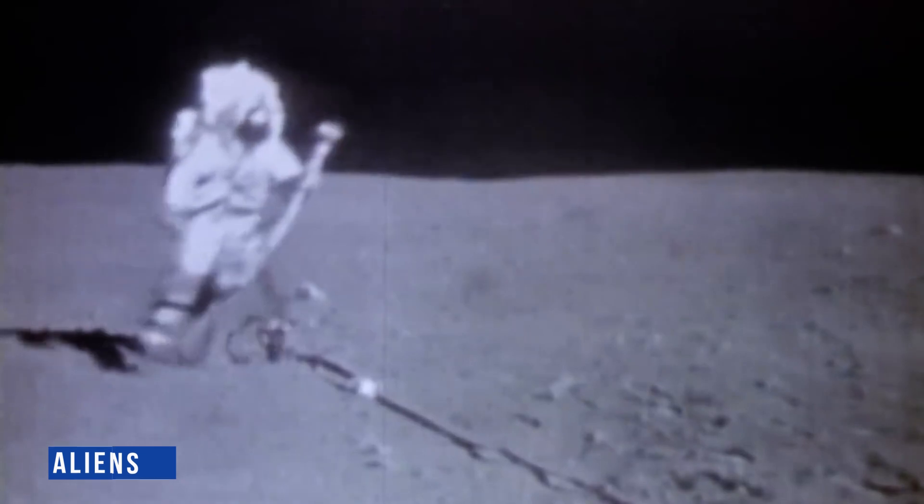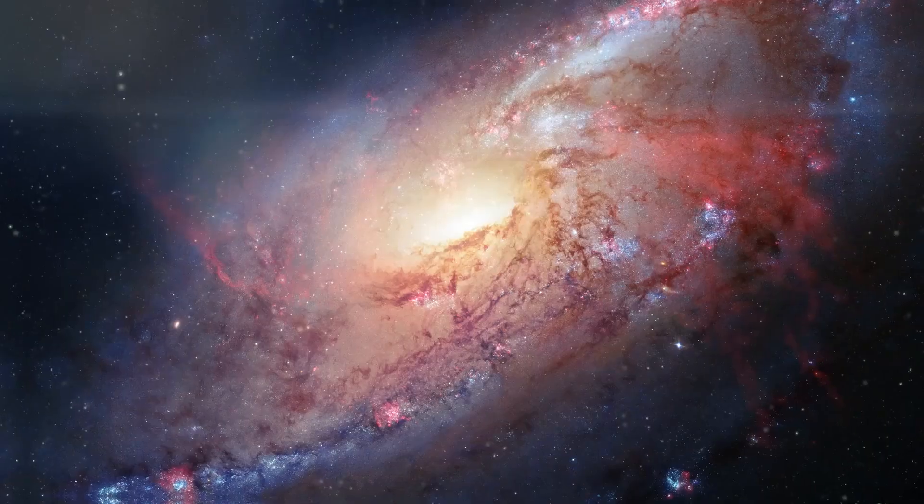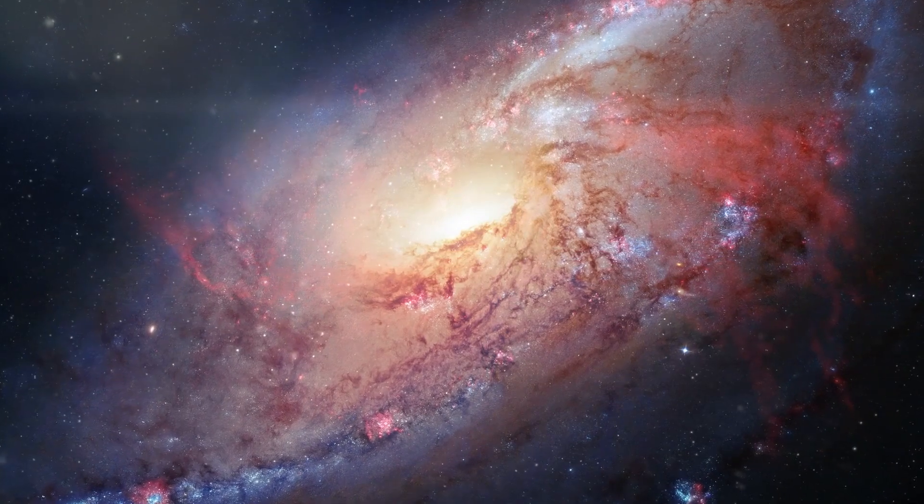There is a probability that a moon or planet in space contains life, because there are more than a quadrillion planets in just our galaxy. In other words, technologically superior alien life may already be present there.